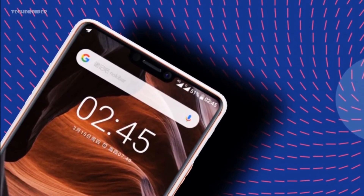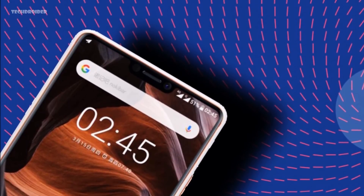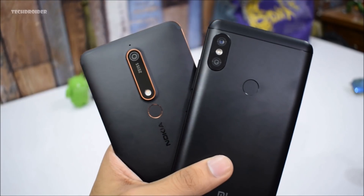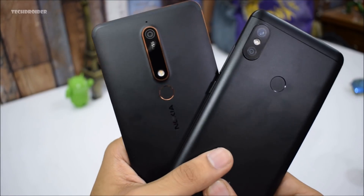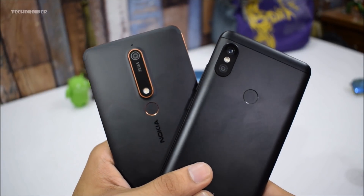I think it's a great move by Nokia. The Nokia X6 is being announced on the 27th of April in China, and I don't know when it's coming to other markets. My friend will be at the event, so I'll try to bring you an unboxing video. The Nokia X6 will be priced slightly higher than the Nokia 6 2018.